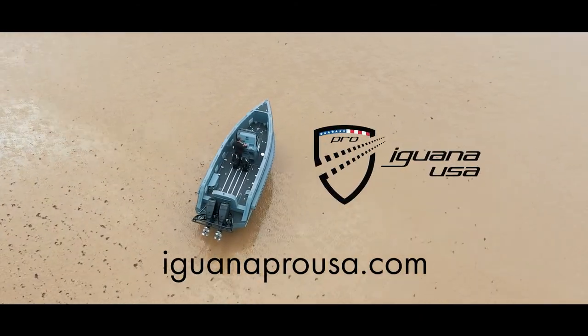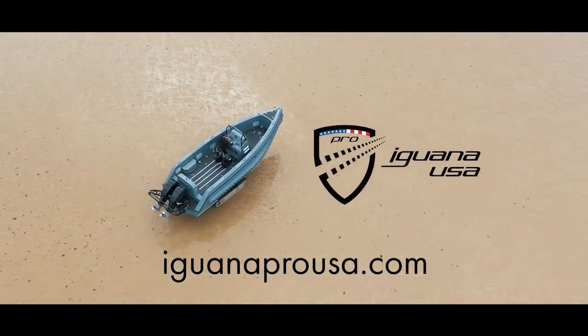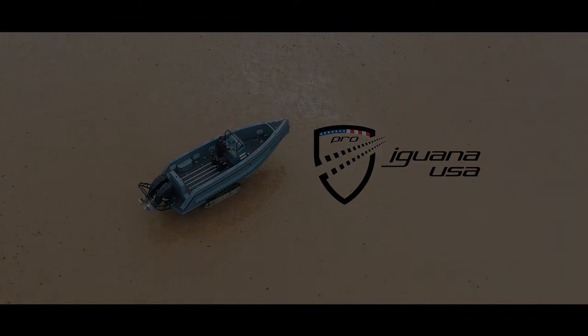Visit IguanaProUSA.com to learn more about the EPIC line of amphibious vessels.